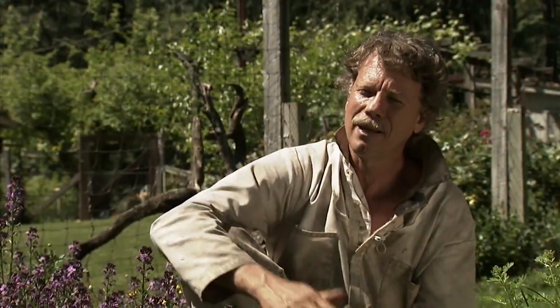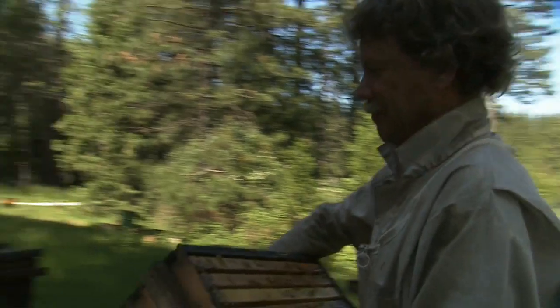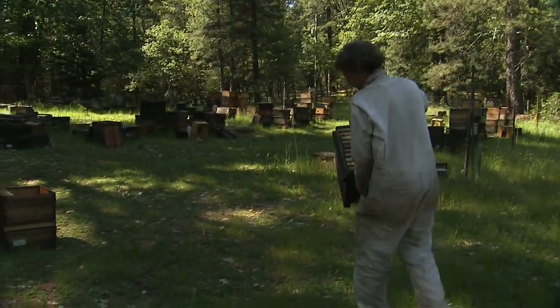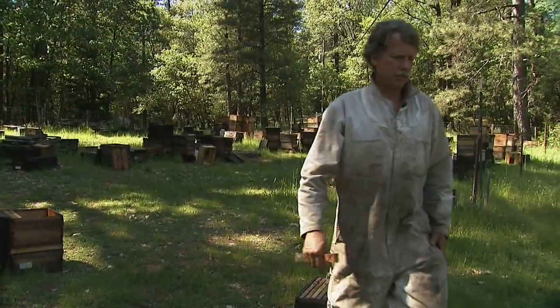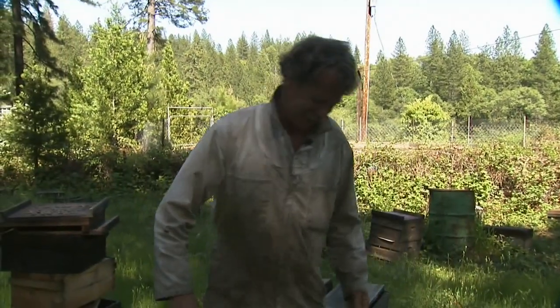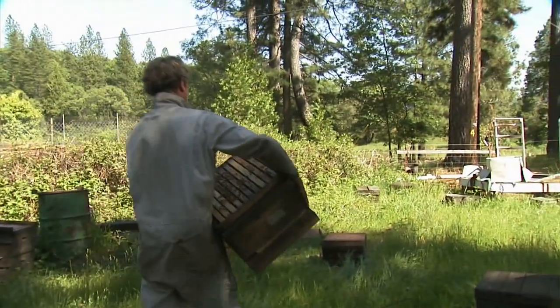There's nothing better than beekeeping, especially as a migratory beekeeper, which is what I am, because you follow the spring. You move your bees to where it's beautiful. So every day when you go out to work, you're working in the most beautiful places there are. There's nothing like the energy of being in a bee yard in the springtime — the vitality of those bees is contagious, and you feel it throughout your body.